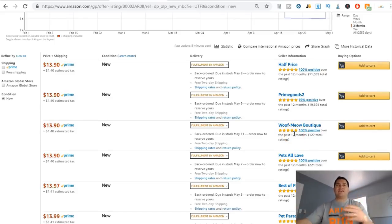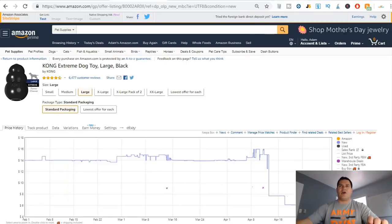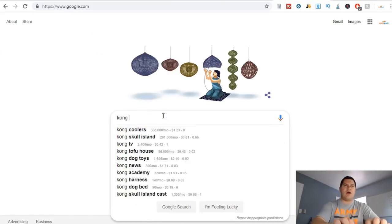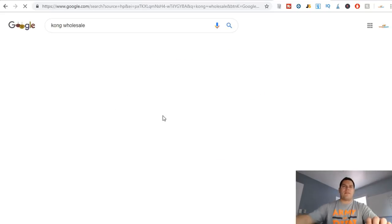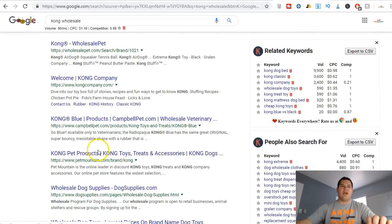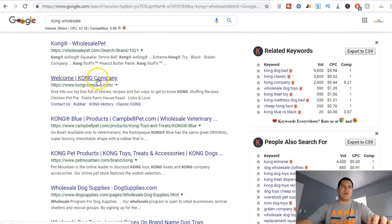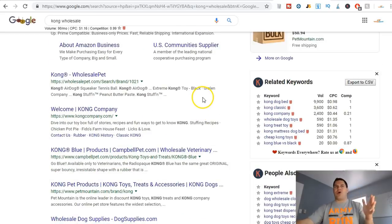That means the chances of me jumping on this listing and buying this product from hopefully the manufacturer or a third-party company is more likely. Once I've identified a promising product, I go to Google and type in 'Kong wholesale' — that's it. Then I see where I can find this brand: is it from a wholesale dog supplies site, or from a calling company?